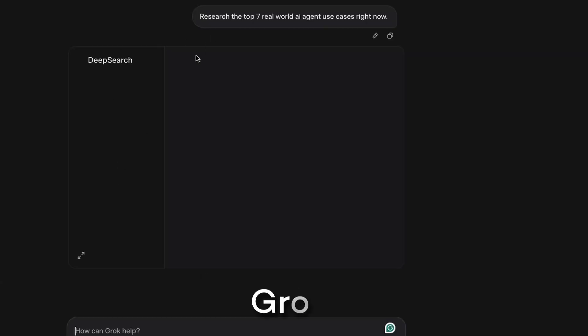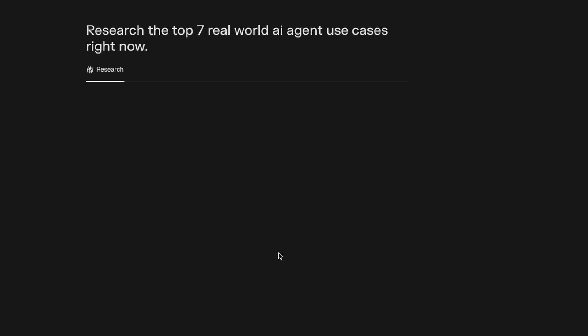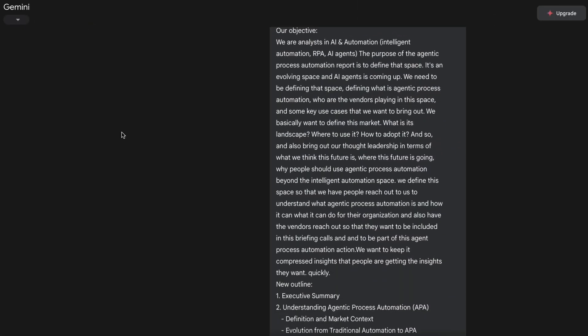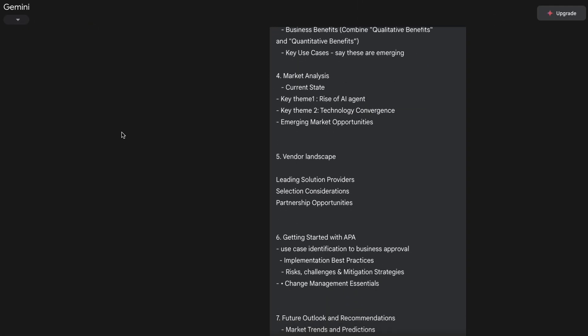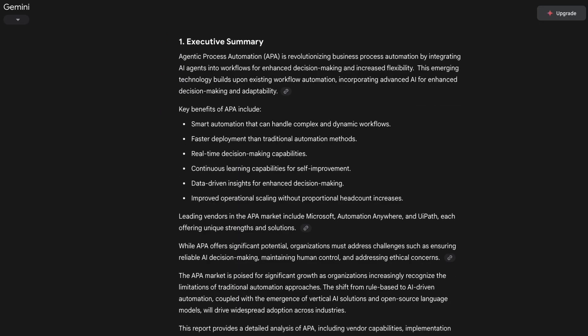Tools like Grok's Deep Research, Google's Gemini Advanced, and Perplexity can analyze data and synthesize it into comprehensive reports. I was skeptical at first, but when I used Grok and Gemini Deep Research to research for my report on agentic process automation, it saved me more than 20 hours while uncovering insights I might have missed.